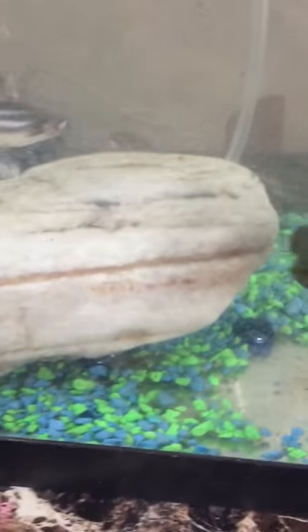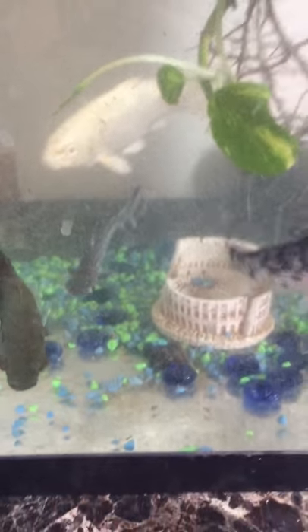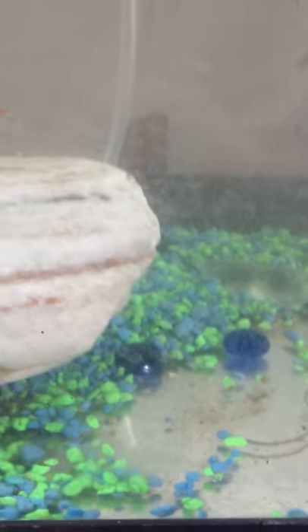I use these baby shrimp for the Oscar and these koi pellets for the koi. The iridescent shark eats at night — it picks up the scraps, so that's another way my tank gets clean. The goby eats from there too.